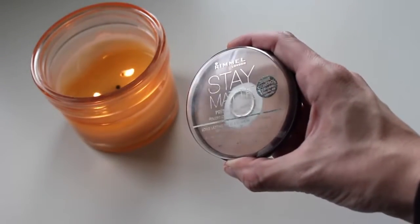My next favorite is the Rimmel Stay Matte Powder. I usually use it in the transparent shade, but I've been using 004 Sandstorm. After you put your foundation on and you feel like it needs a little more coverage but you don't want to add more foundation, this does the trick perfectly. It doesn't look dry or weirdly matte — it's just the perfect amount. It gets rid of oil without looking powdery. And it's super inexpensive, like four or five bucks.